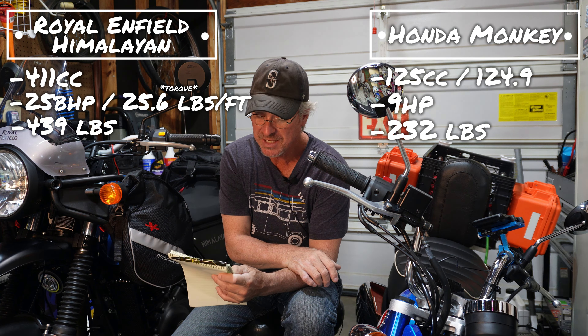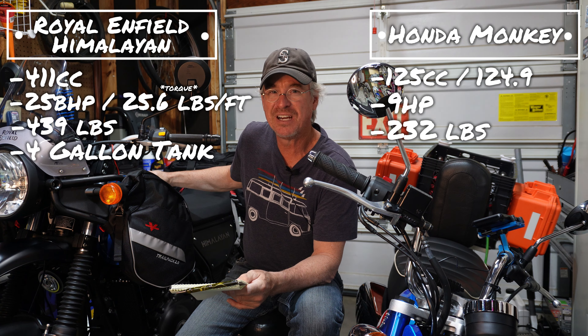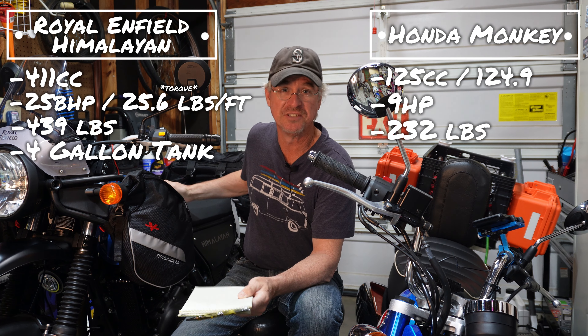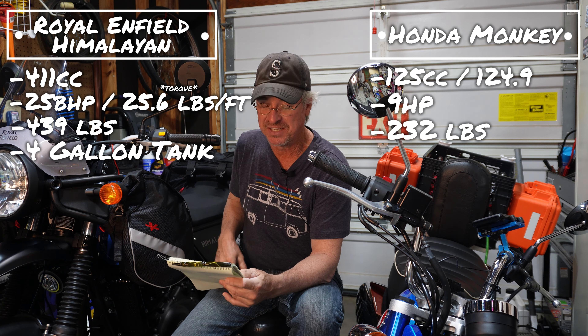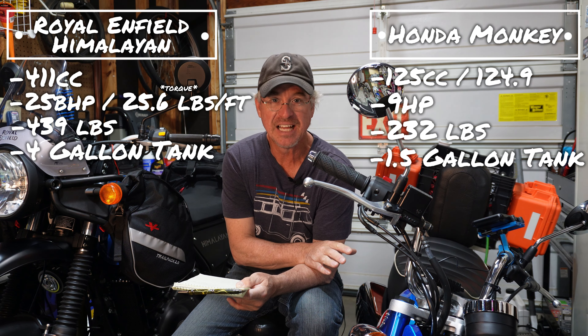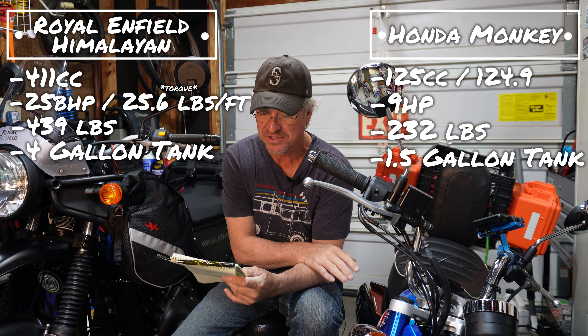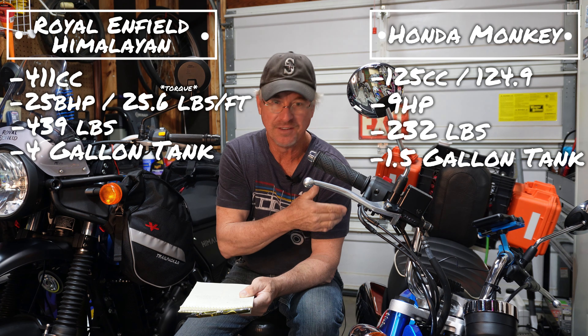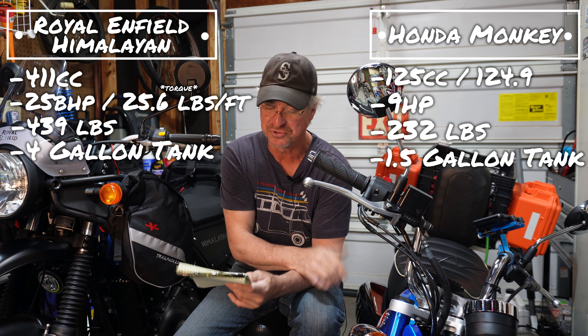Let's talk about gas tanks. The Royal Enfield has a 4-gallon gas tank, and this guy usually gets around 75 miles to the gallon, providing you don't have the throttle buried running 70 miles per hour. The Monkey is just 1.5 gallons — a gallon and a half — and will usually go between 120 and 130 miles per tank depending on how hard you're on it. If you're trying to run 50 or 55 miles per hour, that's going to drop quite a bit.